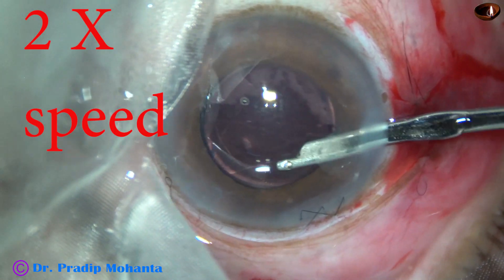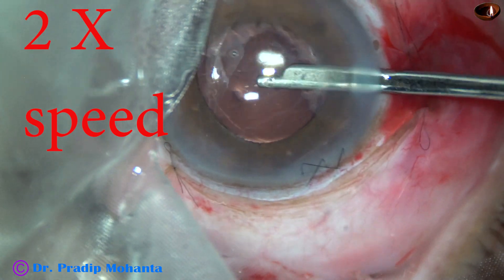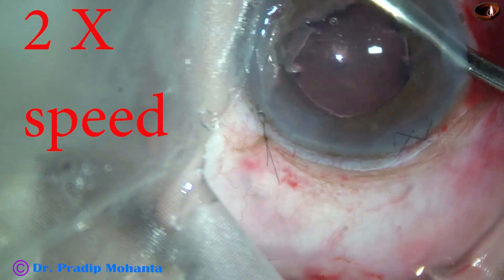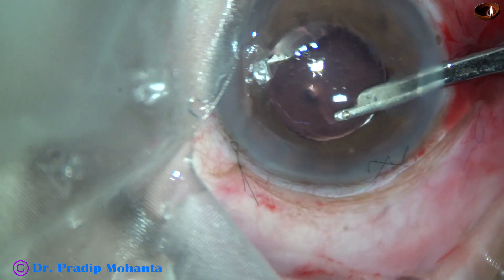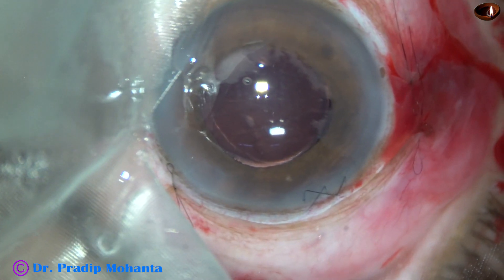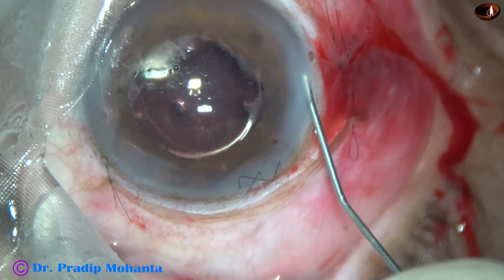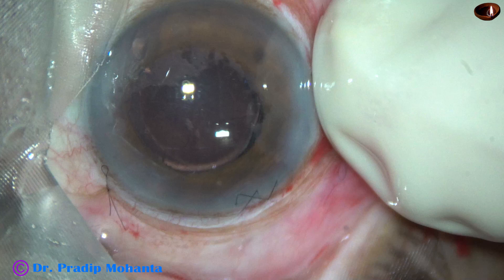This is a final lavage of the anterior chamber — the last step of the surgery. After this I am going to inject a bit of Moxifloxacin in the anterior chamber and conclude the case. I take the Moxifloxacin and hydrate the corneal stroma on the other side of the sideport. Moxifloxacin also goes into the anterior chamber to raise intraocular pressure and conclude the case.